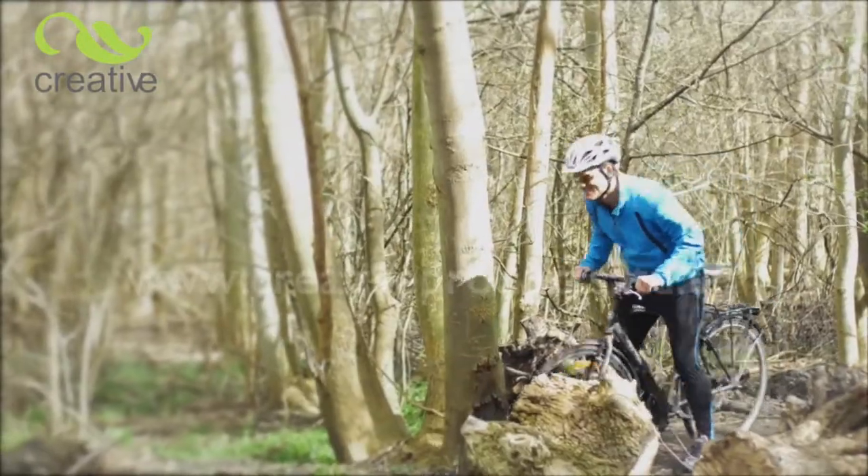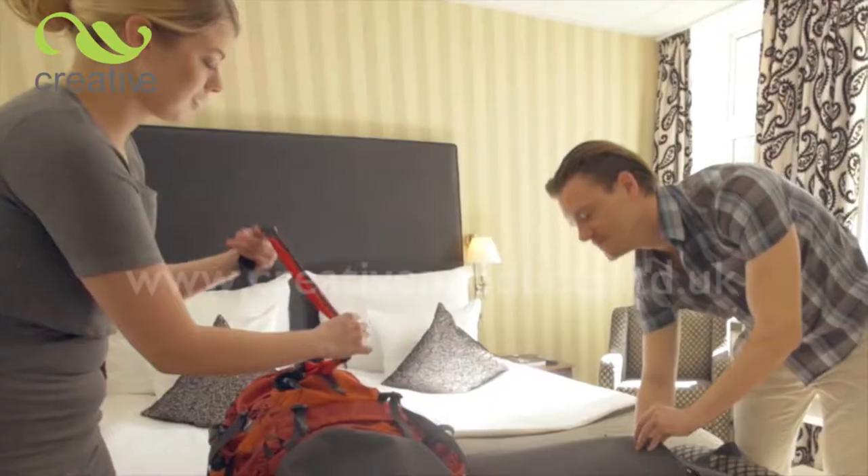Keep all your belongings close to hand without bouncing around. Easy, convenient and safe.